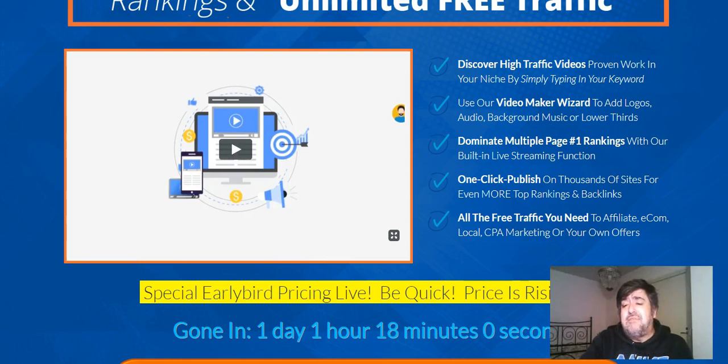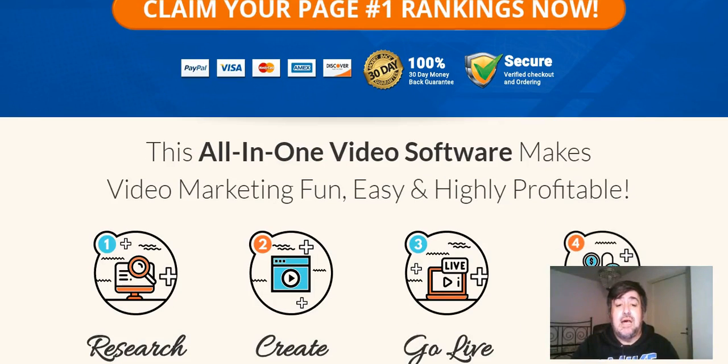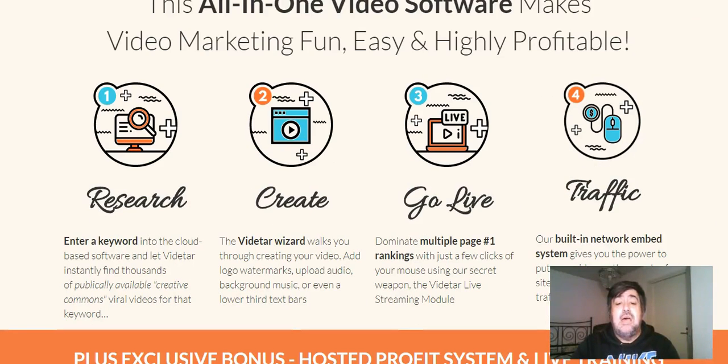You can get free traffic for a variety of types of offers — affiliate offers, ecommerce, local, CPA. There's a lot of things to like here. This software does the research, you can create, you can go live, and you get the traffic — pretty much everything that you want in a software.